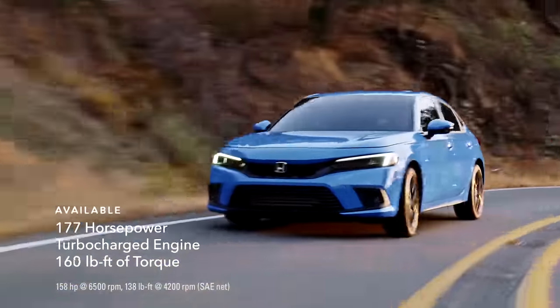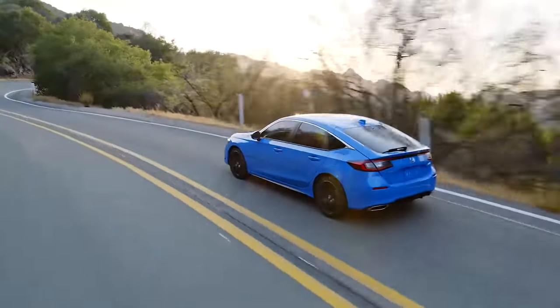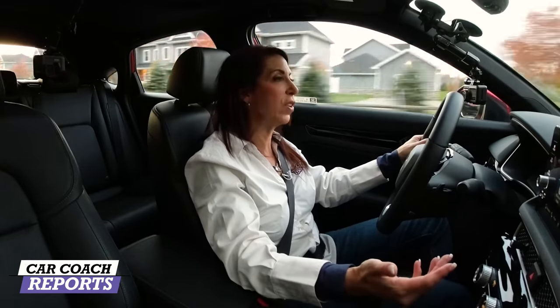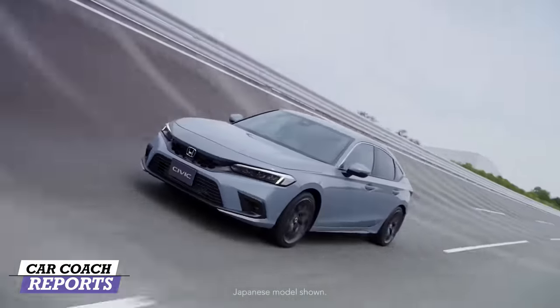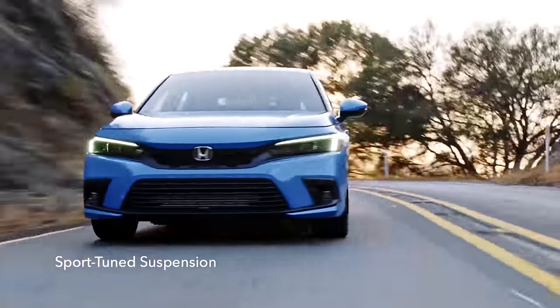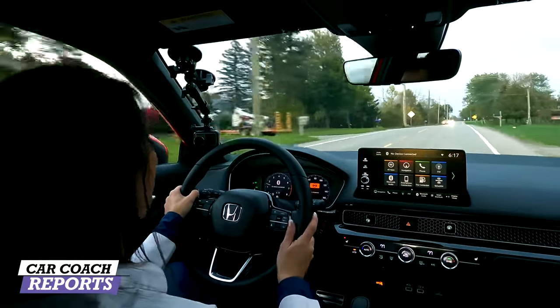It has pretty good mid-range performance — when you need to pass someone, put on that turn signal, foot to the floor, and it goes. In normal mode, most people will be fine. I used eco mode on the highway to get the best fuel economy — you're just cruising to your destination. There were a lot of great features covering safety and technology that really made the drive easier. This vehicle has good performance; it's a sporty, fuel-efficient five-door, and in eco mode it becomes very fuel efficient.